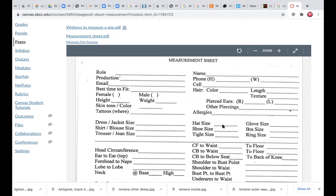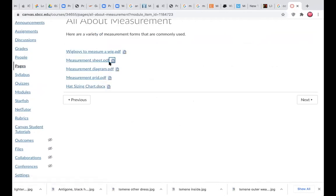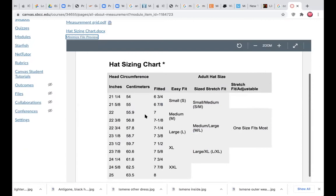I've given you a hat size conversion chart. This is very important because almost no one knows their hat size. If your head is in inches or centimeters, you measure your head and it would be fitted in one of these hat sizes. When you're buying a hat, you're buying it by the fitted size — seven, seven and an eighth, seven and a quarter.